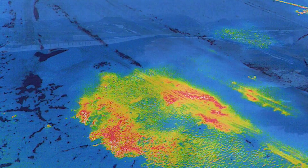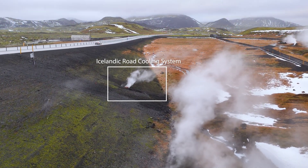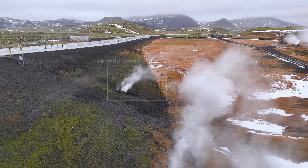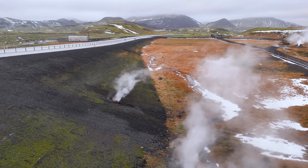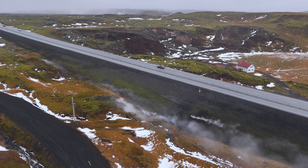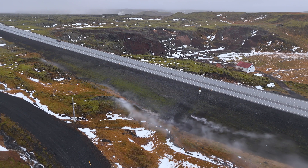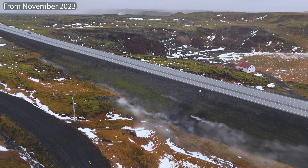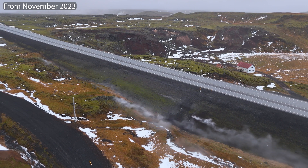The upper zone got so bad for a while that a steam pipe was placed there to prevent road damage. What might have helped is how thick the road embankment is there. This is where all the steam was coming up.